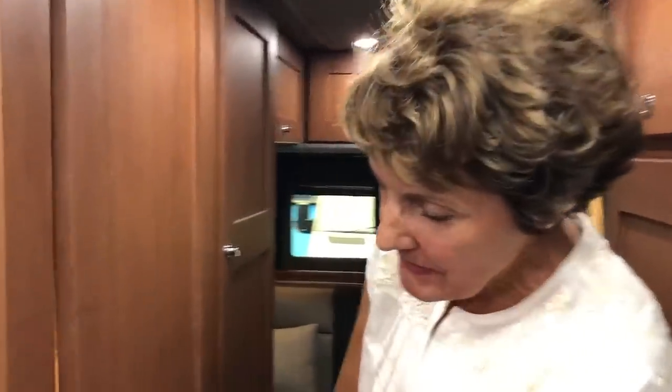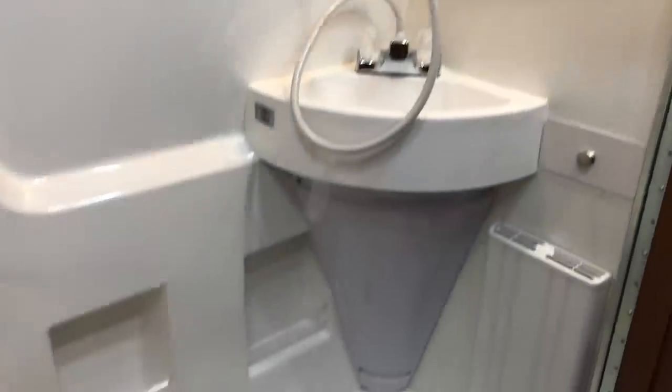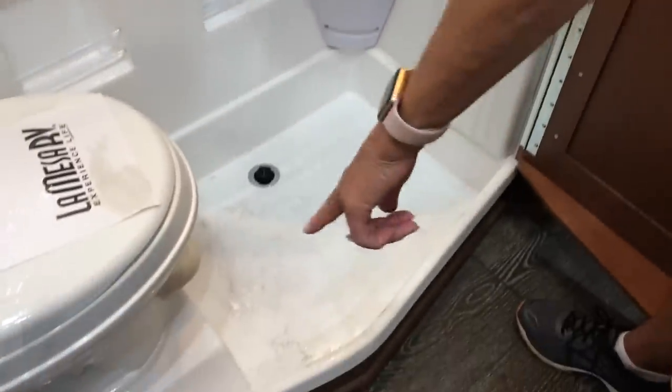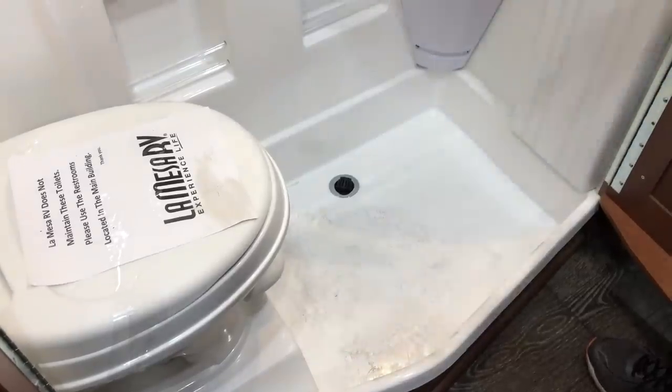The part that amazes everybody is the bathroom. Open up the doors: we have the commode, a curtain and track for taking a shower, a shower head ready to go, a sink, a light, a mirror, a heater, a drawer, and a towel rack. When you're inside, there's some elbow room. Shut the door, use the latch, and you have your space.